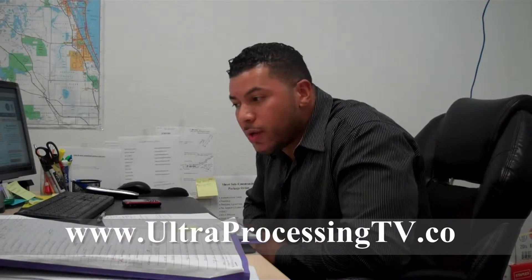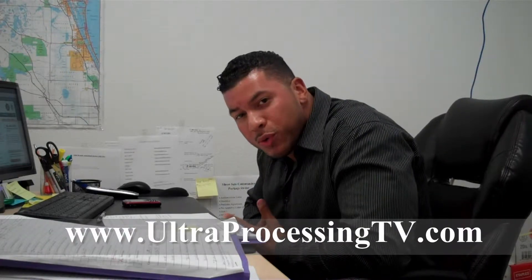Hello everyone and welcome to UltraprocessingTV.com, your online community marketplace for Central Florida short sales. My name is Eric Mieles. Hope everybody had a fantastic weekend and a great Mother's Day to all the mothers out there. Happy Mother's Day. Hope you enjoyed your day. Let's get into today's show.